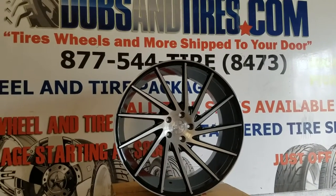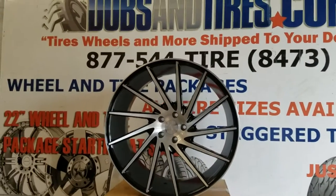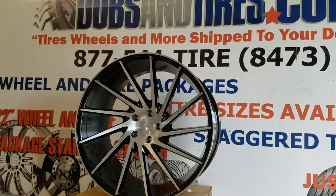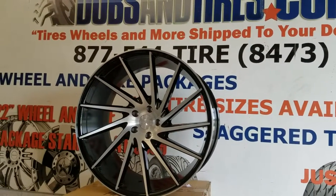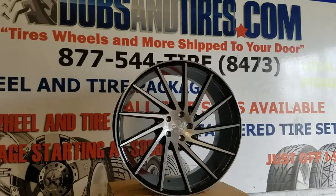We can get you a set of these in 22s out the door for about $1,900 wheels and tires. Great looking wheel — feel free to give us a call about your next set of Speedline Wheels Ichi. This is your boy KB from Doves and Tires TV signing off.